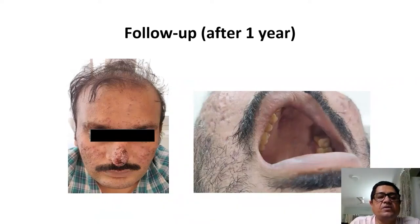On follow-up, you can see the ulcerated plaque on the nose almost returning to normalcy, with even the papules responding very well. The growth over his hard palate has almost completely gone — only a scar remains.